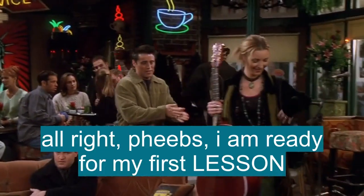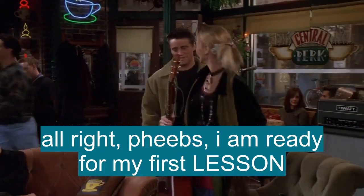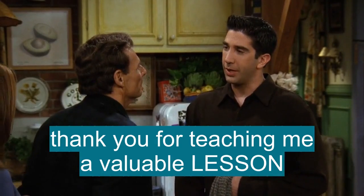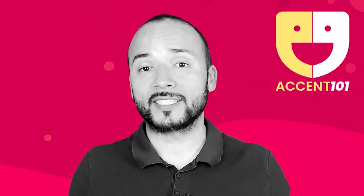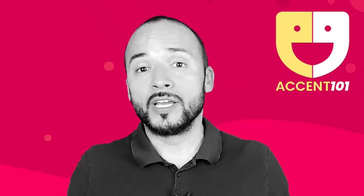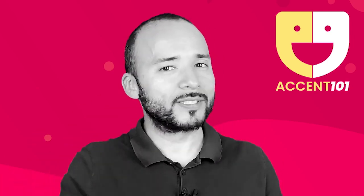All right, Phoebs. I am ready for my first lesson. Thank you for teaching me a valuable lesson. No, I've learned my lesson. Take the test at accent101.com to find out si sabes inglés o hablas inglés.